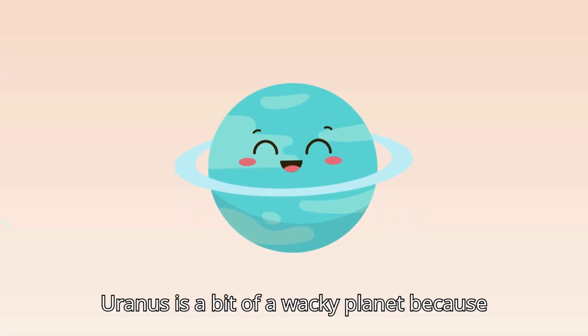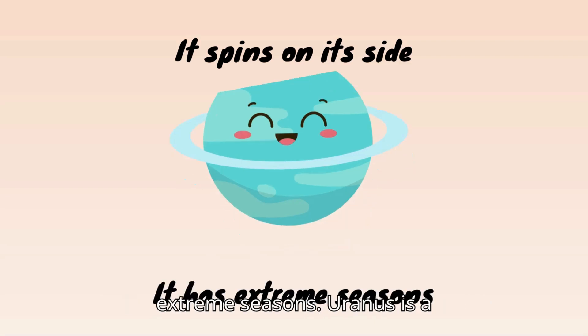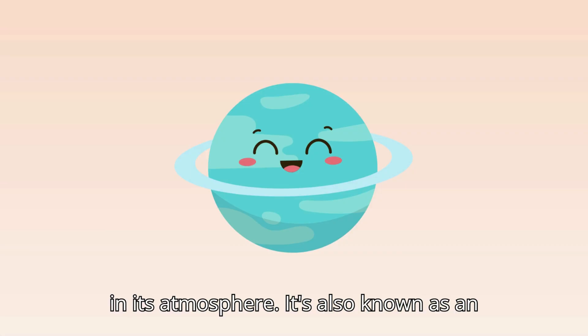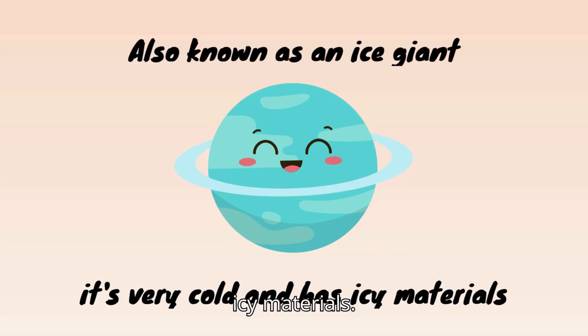Uranus is a bit of a wacky planet because it spins on its side. This means it has extreme seasons. Uranus is a blue-green color because of methane gas in its atmosphere. It's also known as an ice giant because it's very cold and has icy materials.